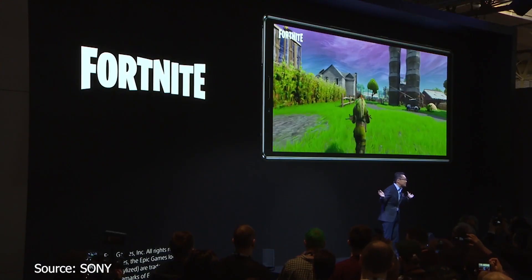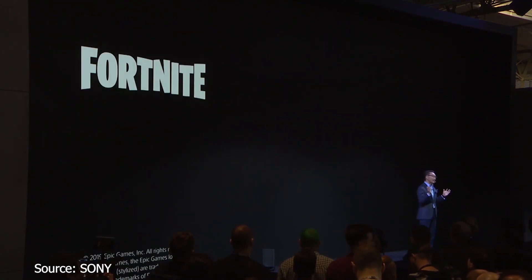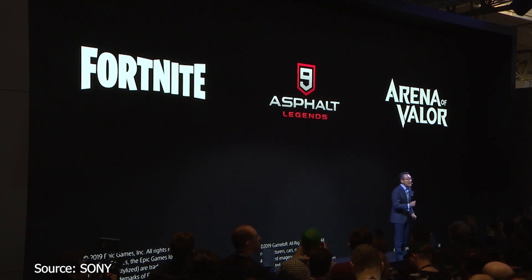And one more thing for those who game on the go — Xperia 1, I am thrilled to confirm we are offering Fortnite in an exciting 21x9. Aspiring racers and warriors will also enjoy Asphalt 9 and Arena of Battle in 21x9, with our new Game Enhancer feature. More game features will come, so stay tuned.